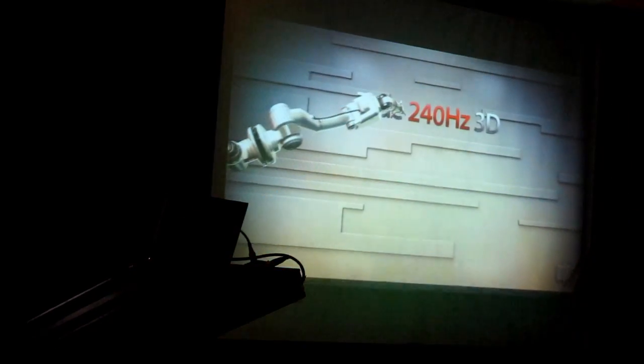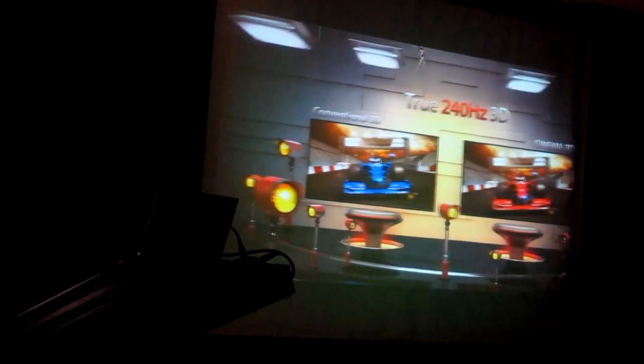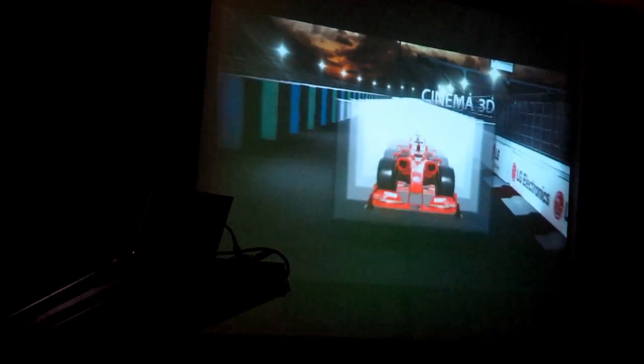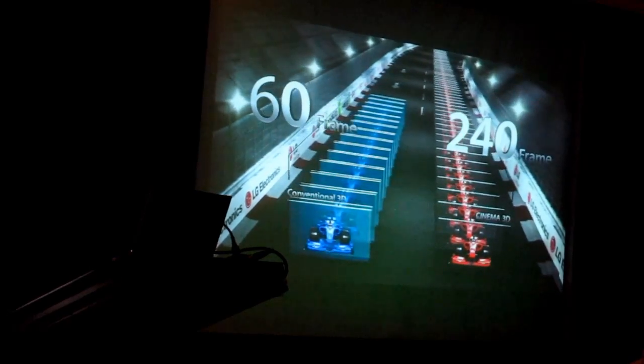Another advantage of LG Cinema 3D is the high 3D picture quality delivered at 240Hz drive speed. Conventional 3D inserts a blacked out frame in between the left and right images to improve cross-talk, causing the final drive speed to be reduced to a mere 60 full 3D frames per second. But LG Cinema 3D produces 3D at 4 times the drive speed, displaying 240 full 3D images per second. Since LG Cinema 3D can process more 3D information than conventional 3D in the same time period, it delivers high quality 3D pictures without any blurring.